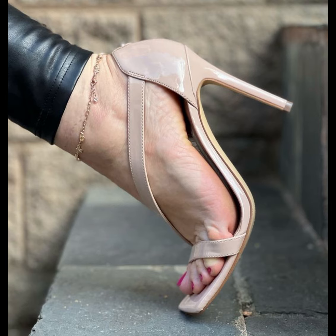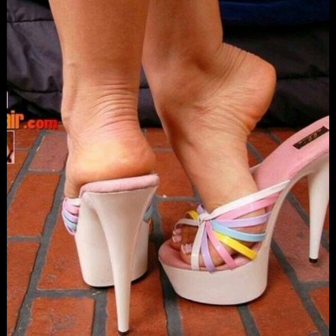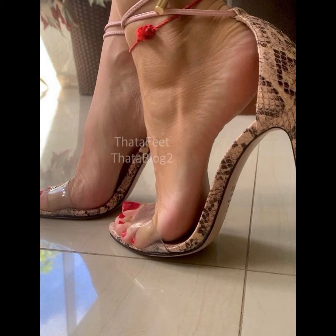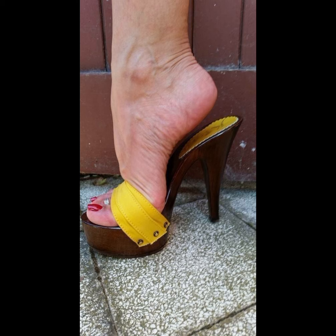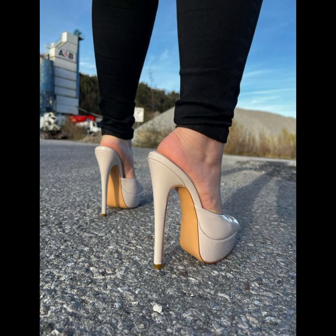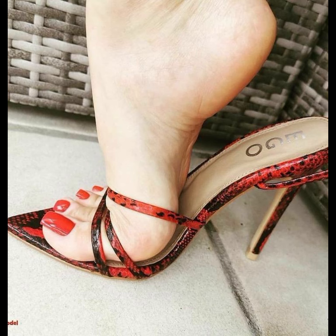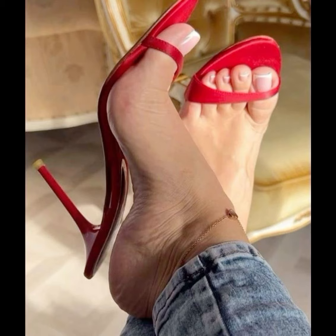Let's start with the different types of heels. First up, we have pumps, which are classic and versatile. They have a closed toe and a low-cut front, making them perfect for both formal and casual occasions.